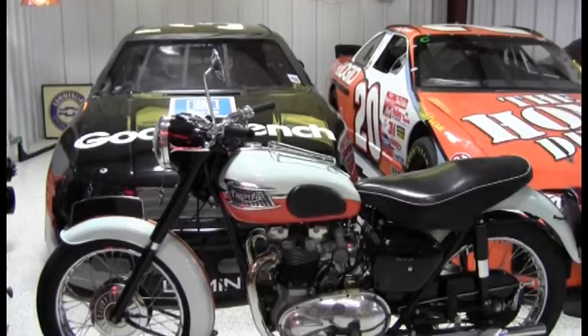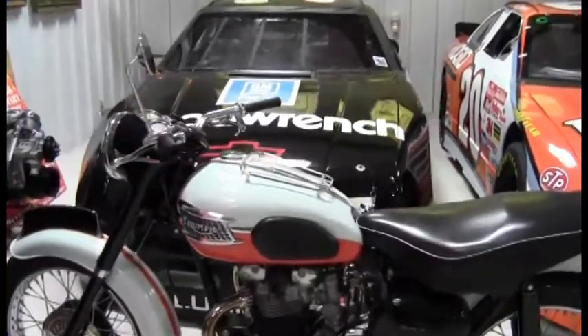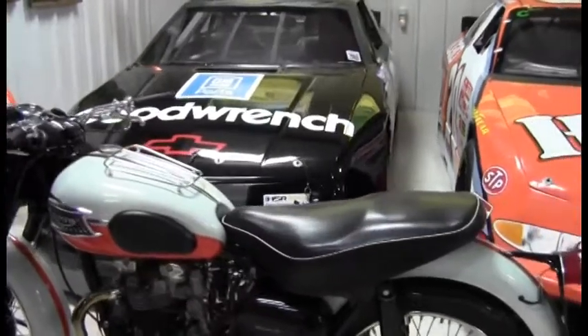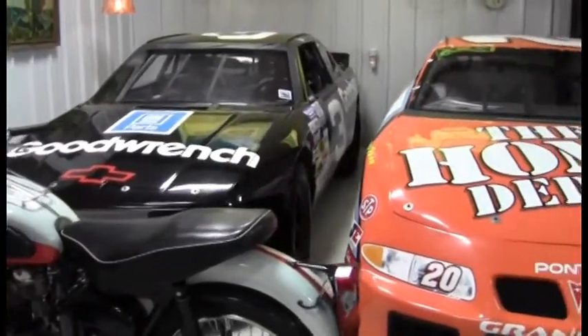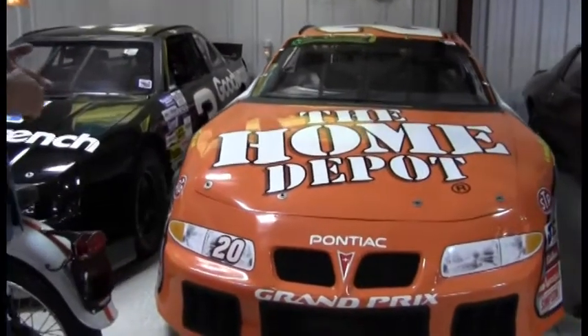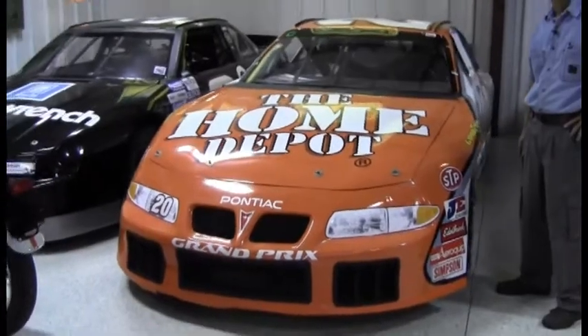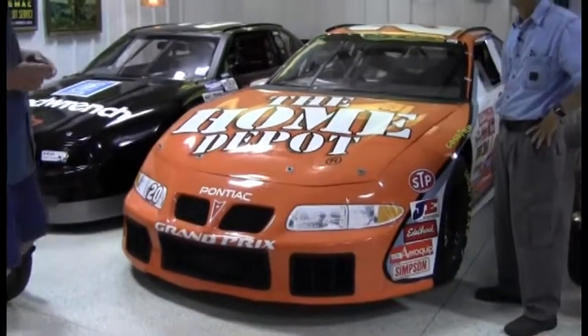Earnhardt Busch series car, got it a couple years ago. Fun car for open track. Next one's a Tony Stewart Home Depot car — it's a '99, his rookie season when Tony was rookie of the year. Fun track car.